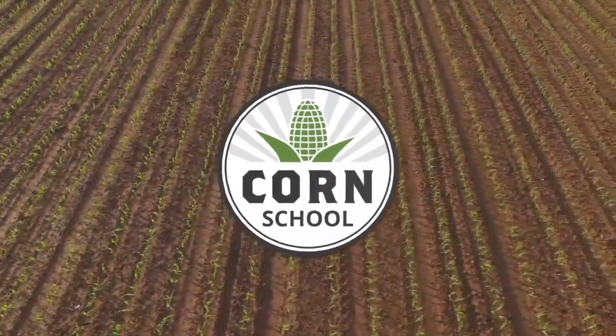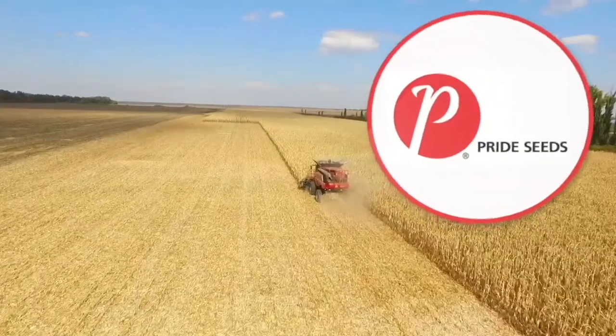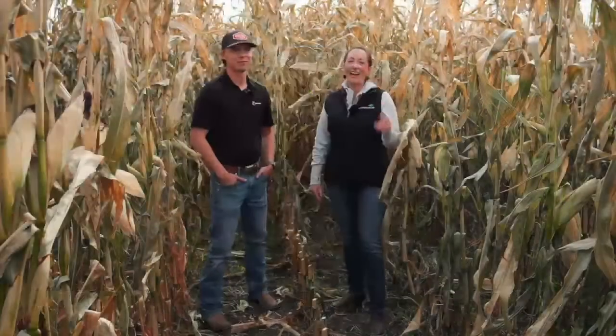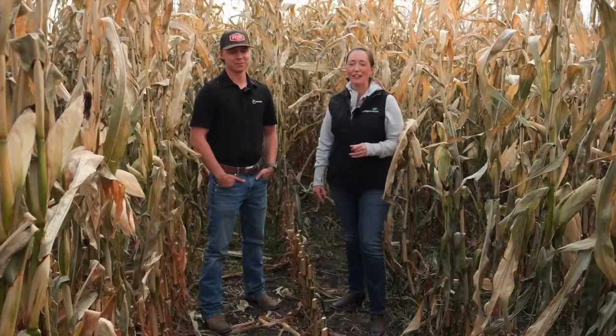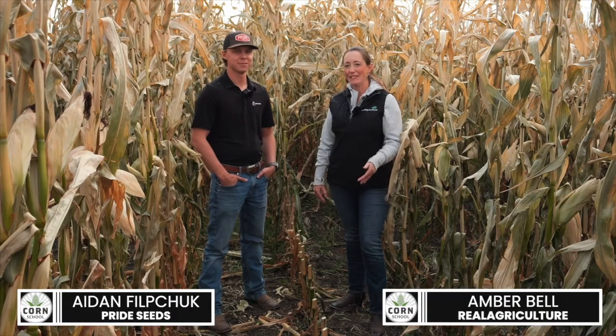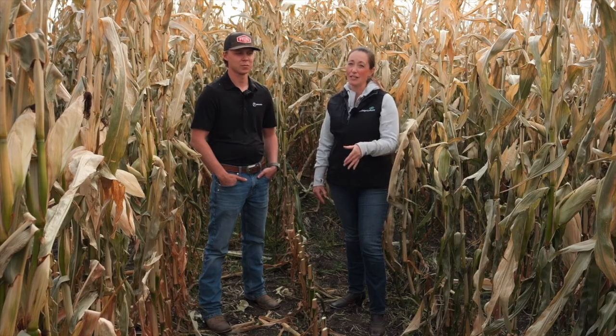Corn School on realagriculture.com is brought to you by BASF and Pride Seeds. I'm Amber Bell and this is Real Agriculture. I am standing here today with Aidan Filipchuk of Pride Seeds and we're going to be doing a corn school on physiological maturity in corn and the R6 stage.